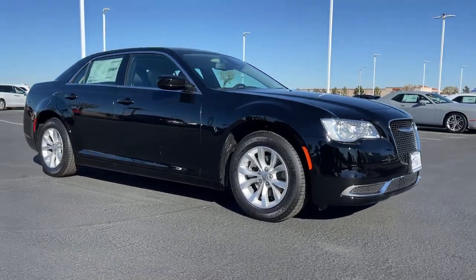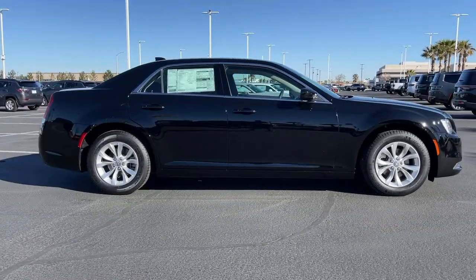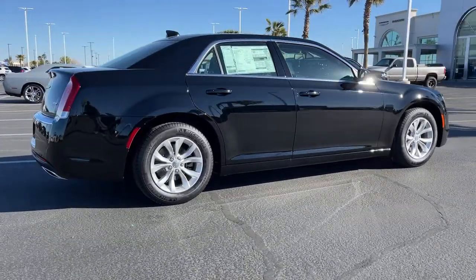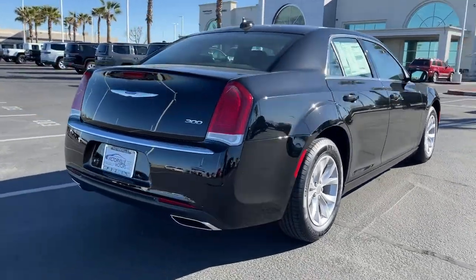Get a feel for the 2022 Chrysler 300 — the bold and luxurious full-size sedan that's safe, stylish, comfortable, and loaded with the latest technology to keep you connected and entertained.